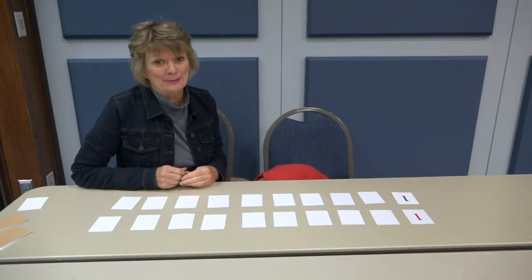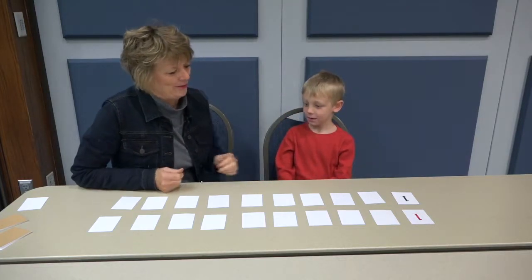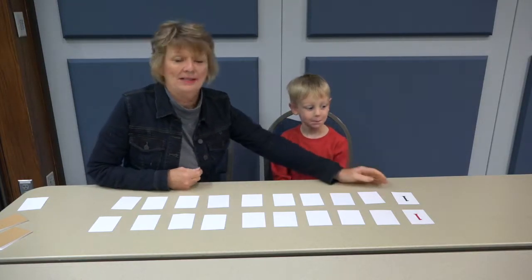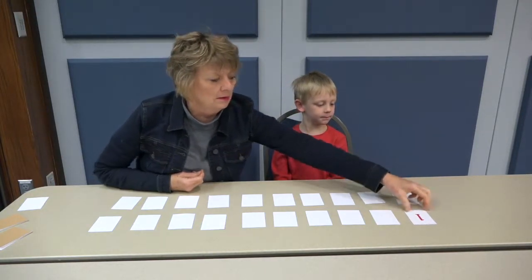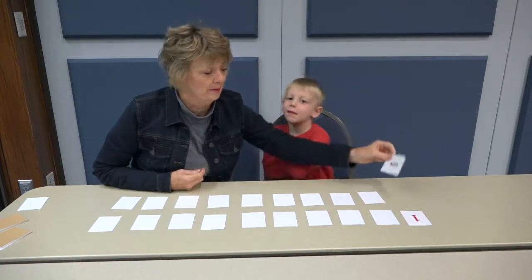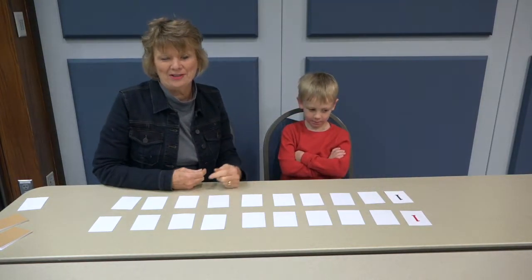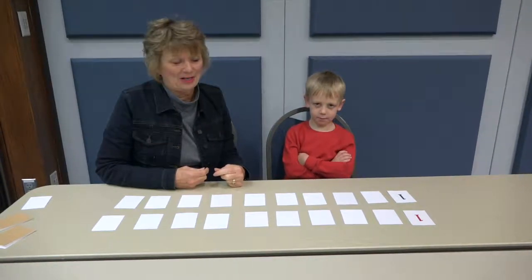In the version that we're going to be playing today, what we have is our two anchor cards. We have a red one and we have a black one. And then what we're going to do is figure out where the turned-over cards are going to belong.